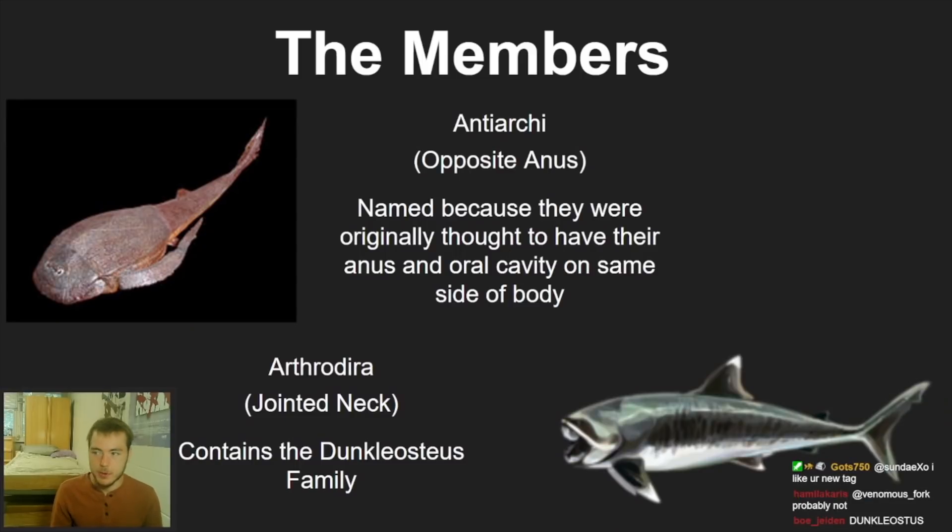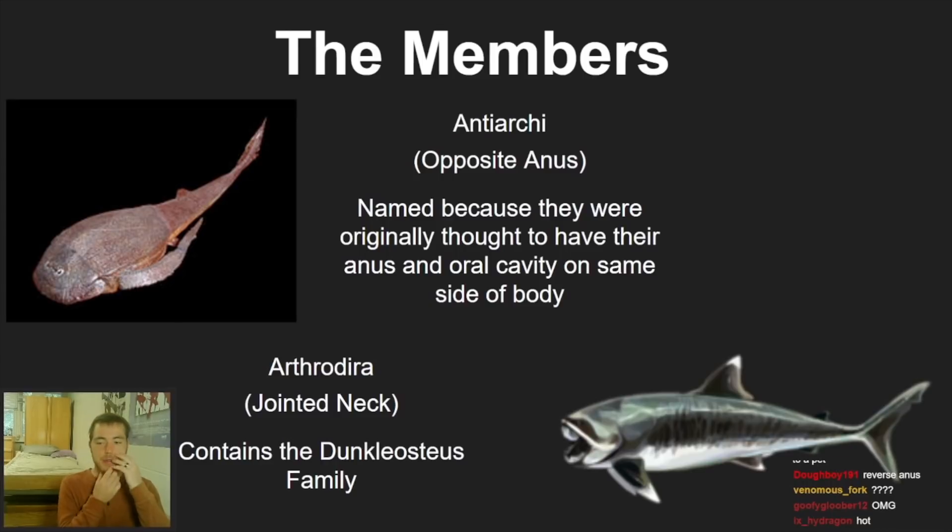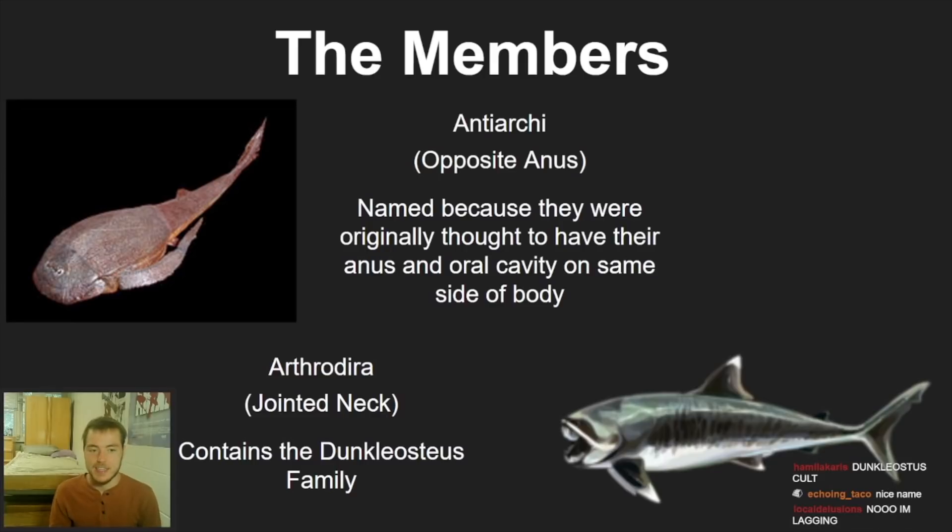First up, we have the Antiarch — 'opposite anus.' This little guy looks kind of like a horseshoe crab with fins. It's called 'opposite anus' because the scientist who discovered it thought the anus was on the same side of the body as the mouth. Turns out that was a misnomer — it has a normally placed anus and mouth — but they never corrected it, so it's still called Antiarch to this day.